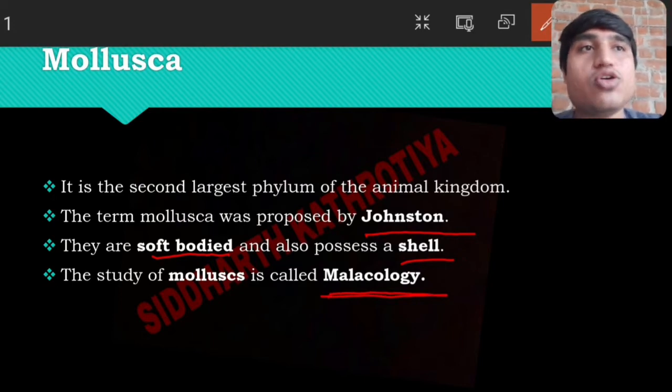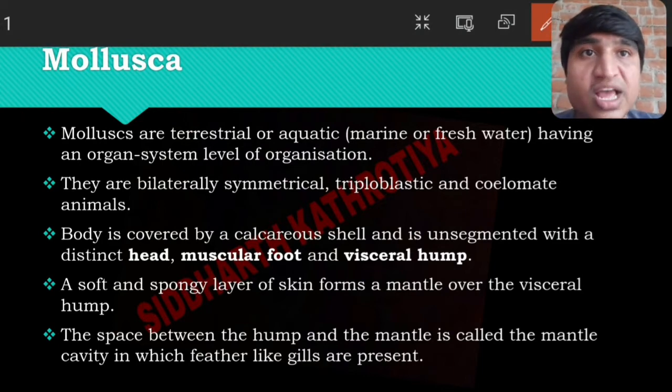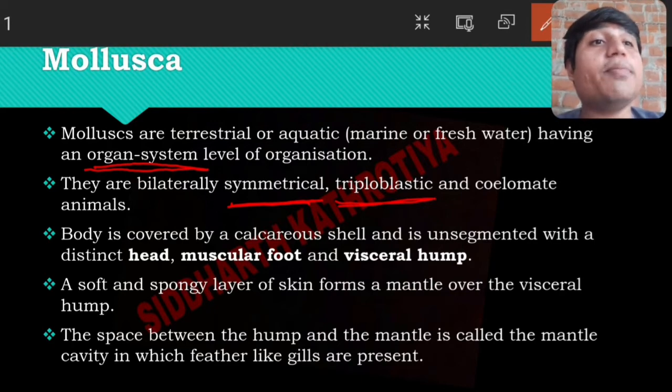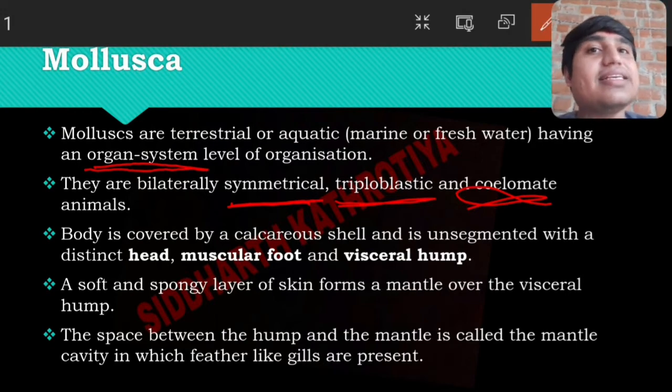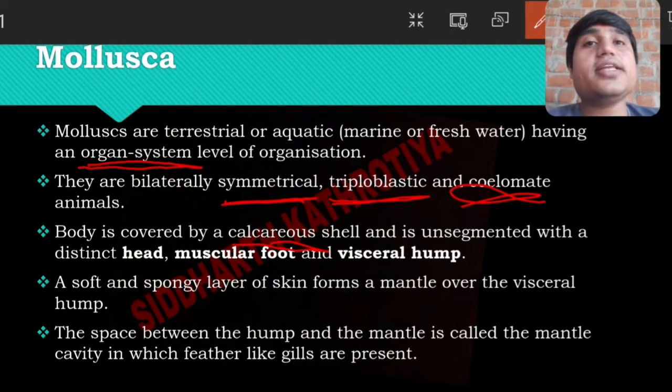Mollusca are terrestrial and are also found in marine and freshwater environments. Organ systems are present. Their symmetry is bilateral symmetry, they are triploblastic, and coelom is present, so they are coelomate. Their body is covered and they are not segmented.